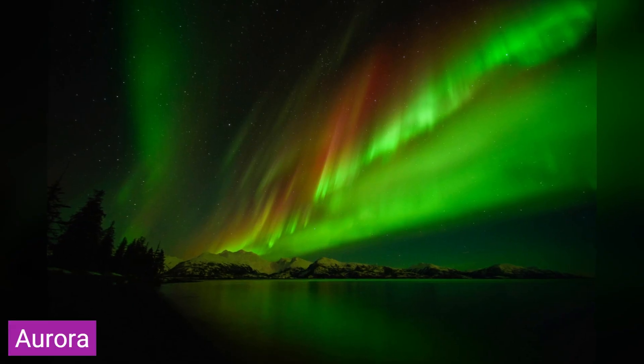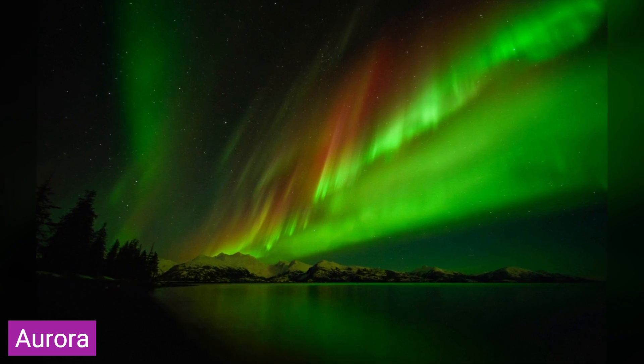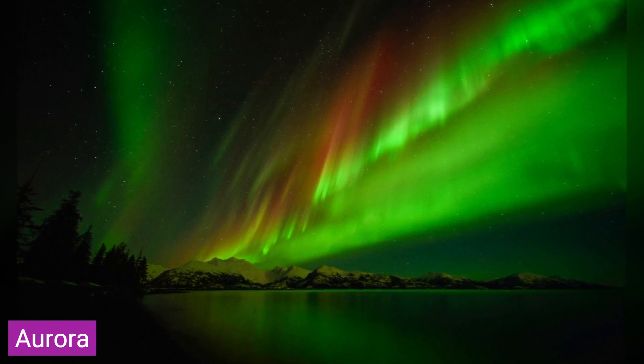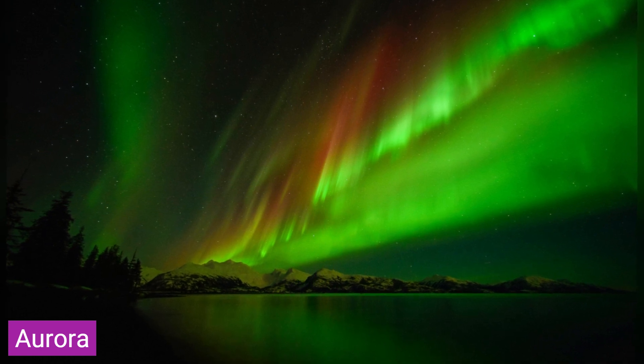For your knowledge, an aurora is a natural light display that shimmers in the sky — blue, red, yellow, green and orange lights shifting gently and changing shape like softly blowing curtains. Auroras are only visible at night and usually only appear in lower polar regions.